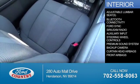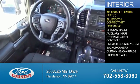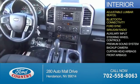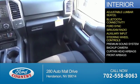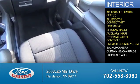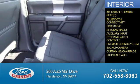Inside you'll find adjustable lumbar seats, Bluetooth connectivity, Ford Sync voice activation, Sirius XM satellite radio, an auxiliary input, steering wheel controls, a premium sound system, a backup camera, curtain head airbags, and front airbags.